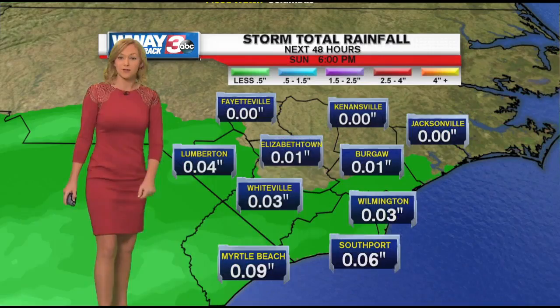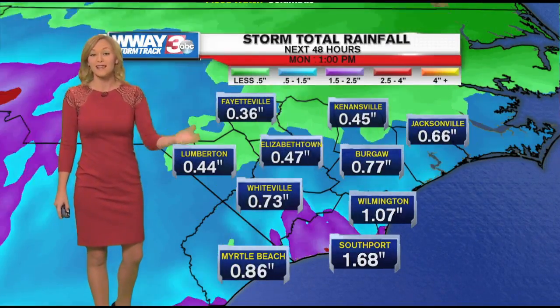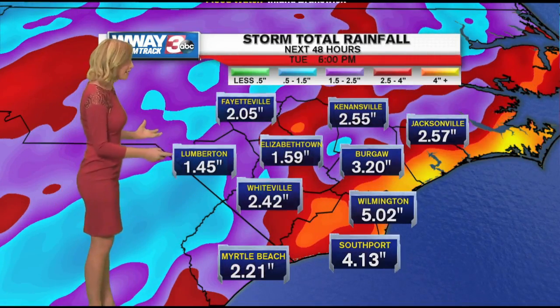This flood watch is in effect for all of southeastern North Carolina from midnight until 7am on Tuesday. So how much rain are we expecting?